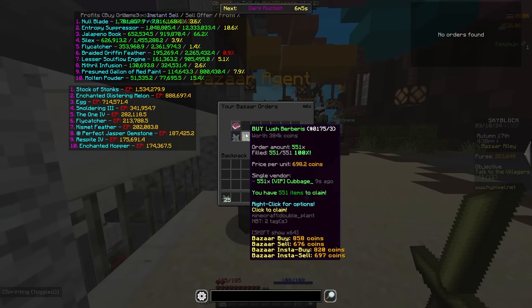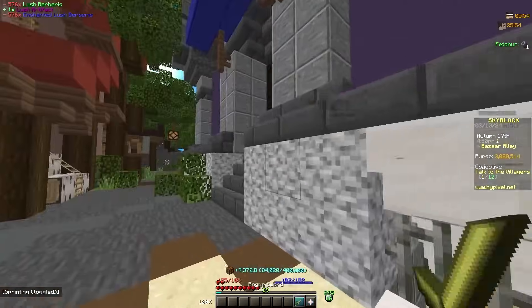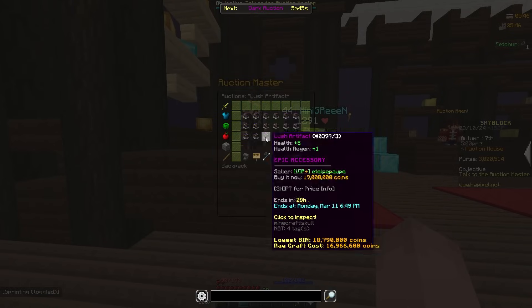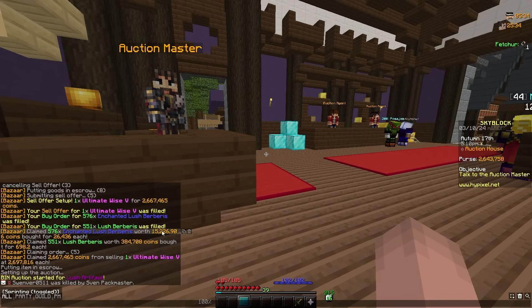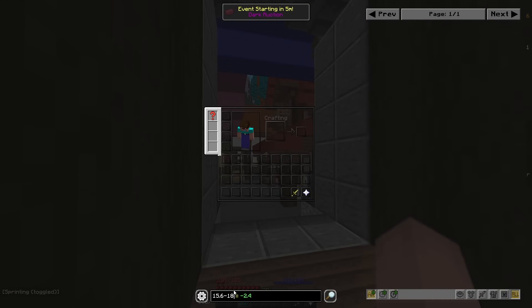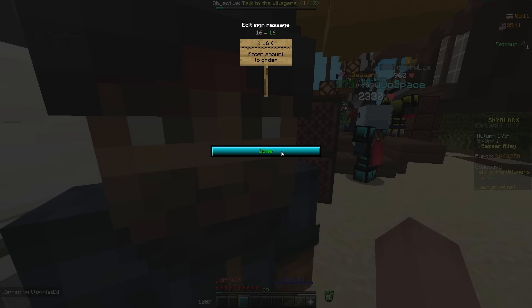Everything just filled from my bazaar — buy orders for Lush Berberus and the Ultimate Wise book. I can actually craft this now. It's gone up in price which is good — Lush Artifact at 18,777. It cost me about 15.6 mil and sells for 18.7, so that's about 3 mil profit, maybe less with tax.